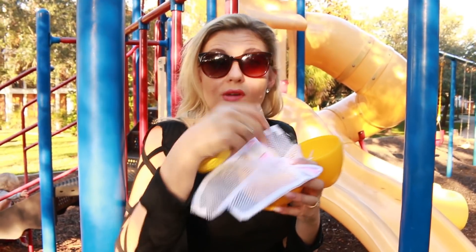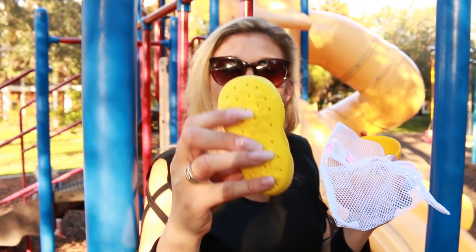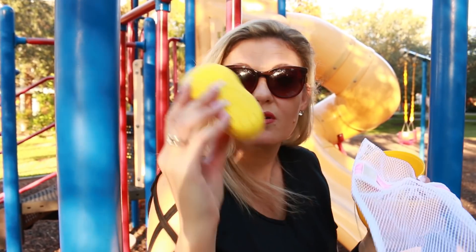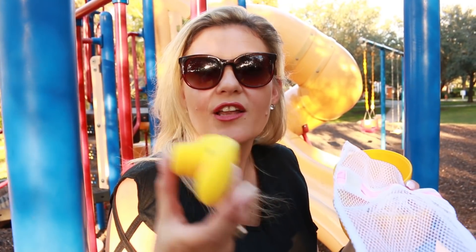And also, of course, this is a non-slip base. So your little ones have the protection of socks, but with non-slip and a slightly thicker sole, so they're a little bit more durable. How cute is this? And I know you want to win these because I want to win these. These are awesome.